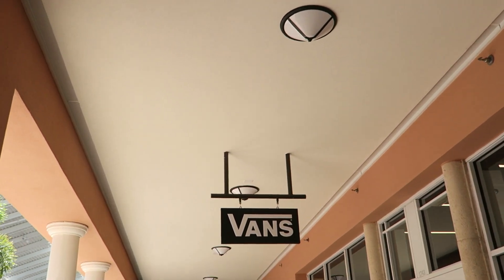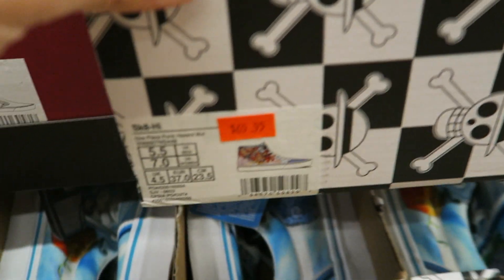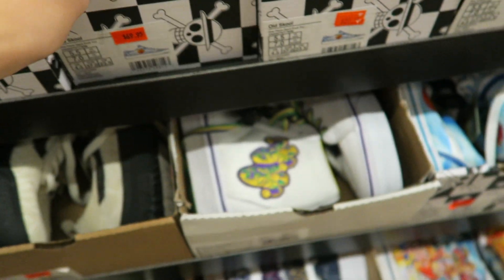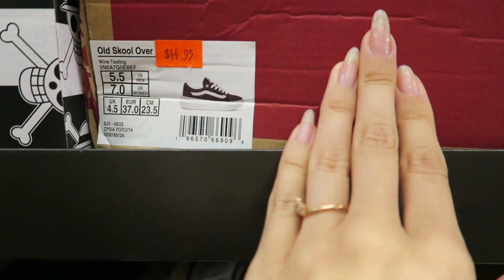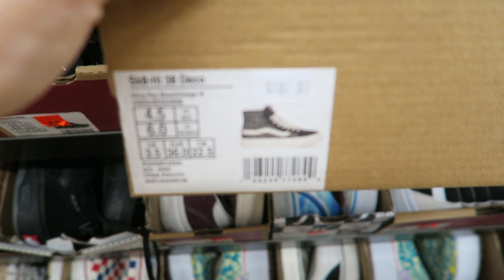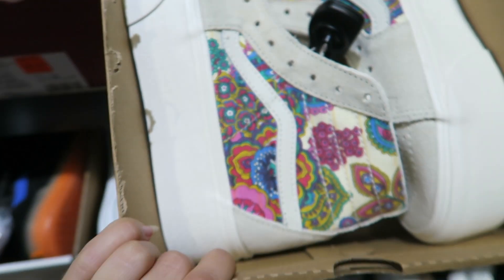Then I went to Vans to check out the deals. My favorite deal at the Vans outlet is BOGO free, of course, but they're BOGO 50% right now. Something super embarrassing happened — I was filming in the store and someone hadn't put a shoe back right, and it fell. I didn't even touch the box but it fell and it was really embarrassing to put away. There are a lot of cool prints right now though.